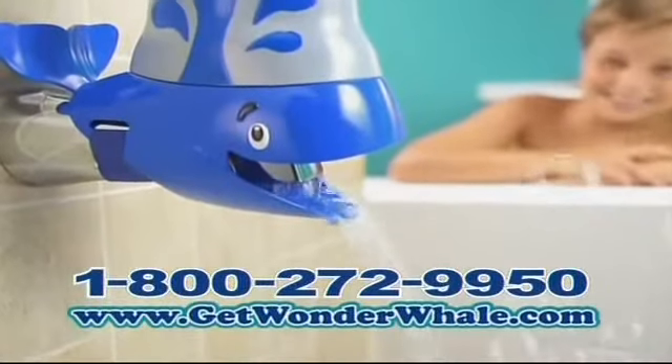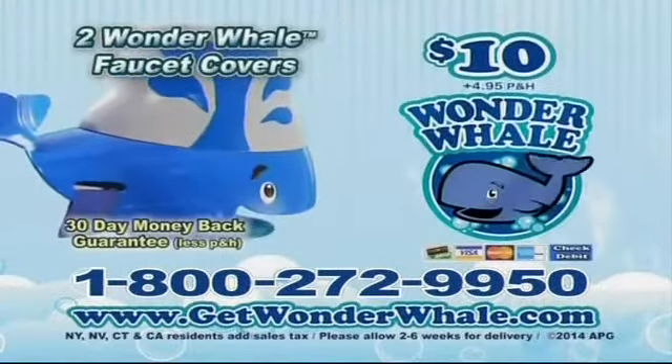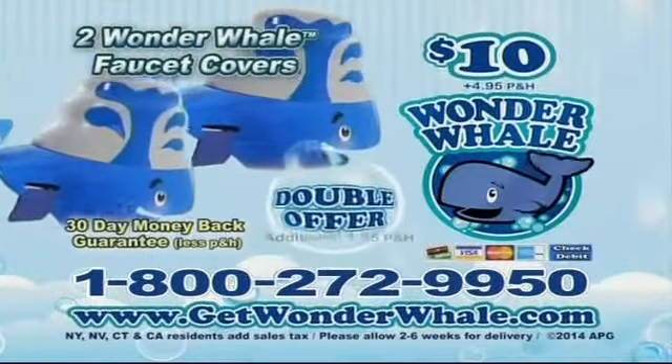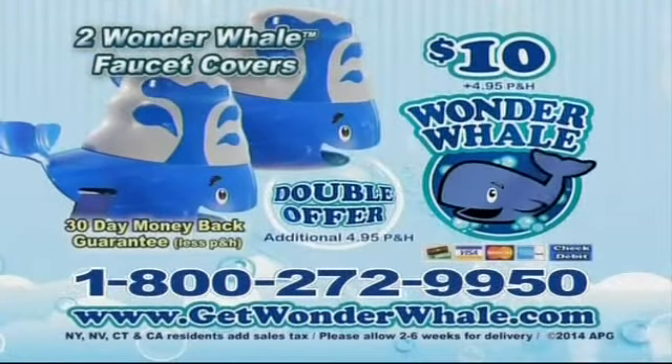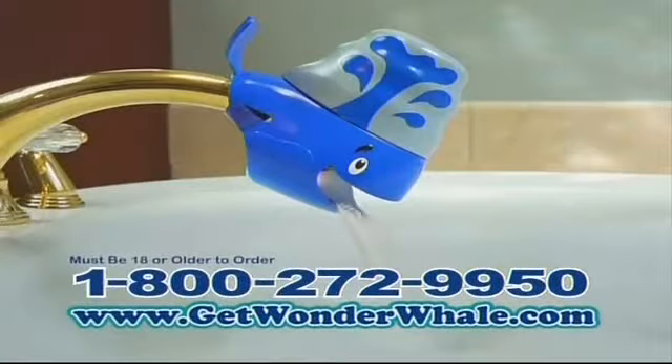You can call or log on at GetWonderWhale.com to get yours for $10 plus $4.95 processing and handling. But to make this offer really swim, we're going to double it for $4.95 processing and handling. You can call or log on to GetWonderWhale.com. I love my Wonder Whale! Must be 18 or older to order.